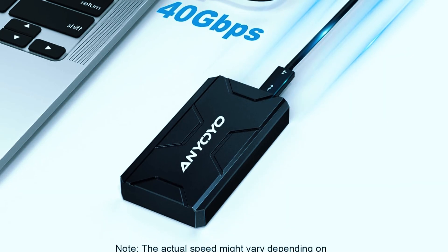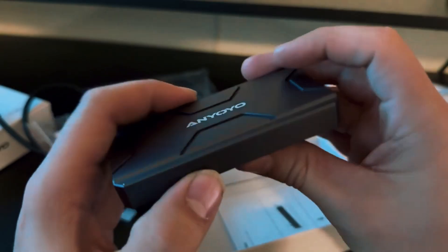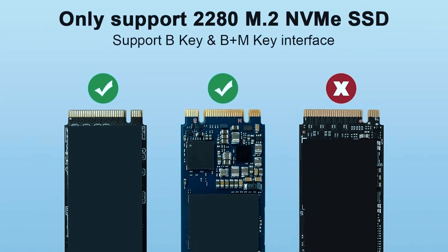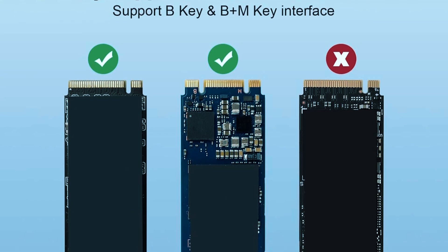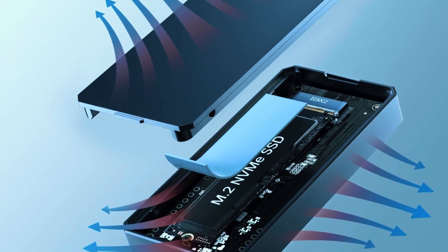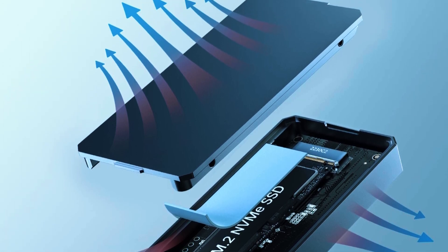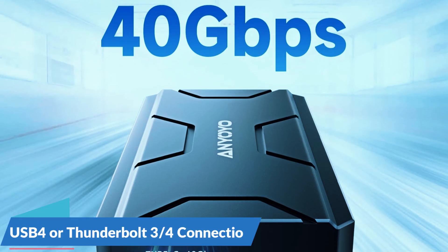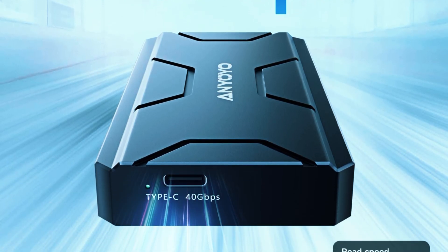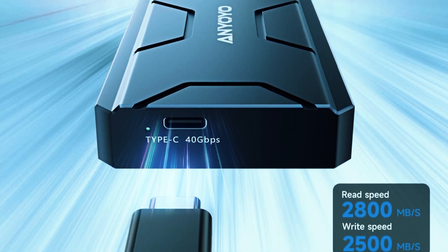Especially when paired with a compatible SSD and USB 4 or Thunderbolt 4 connection. What sets the Anyoyo apart is its impressive versatility. It supports M.2 NVMe SSDs, both M-key and B and M-key, up to 4TB, making it suitable for everything from massive file transfers to running software directly from the external drive. With support for USB 4 and Thunderbolt 3/4, you can expect blazing fast read and write speeds, ideal for tasks like video editing, gaming, or high-performance workflows.